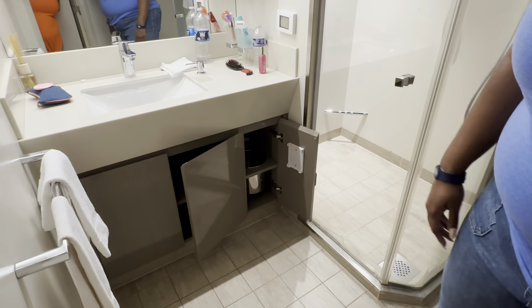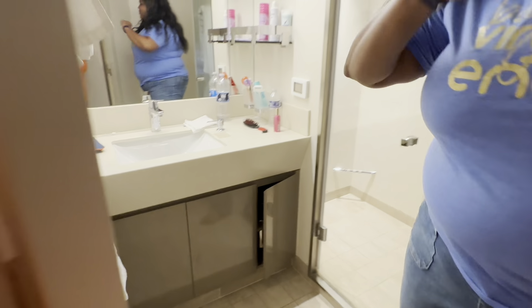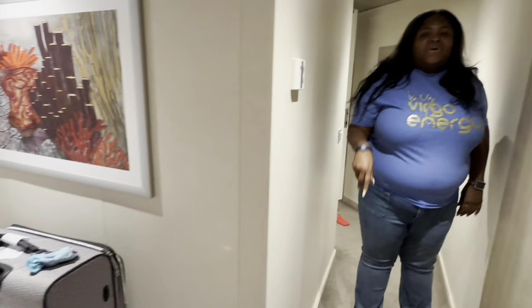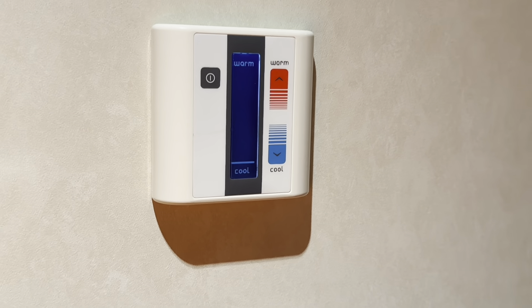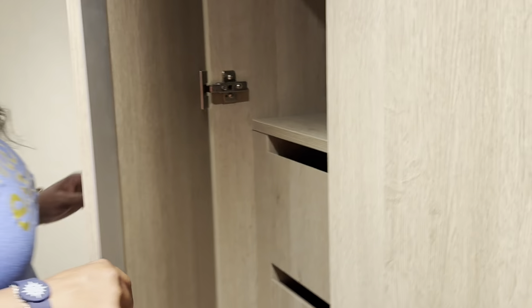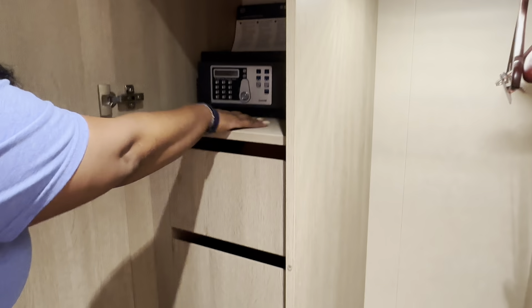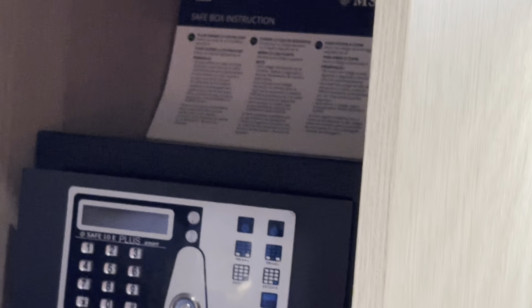Coming into the room, the first thing you see is the thermostat. I like it cold, so we keep ours dropped all the way low. Then you have amazing cabinets — up top there's spacing, and there's a safe where you can store important documents, passport, money, whatever you need. There are instructions for the safe in different languages, hangers, and about five drawers you can use.